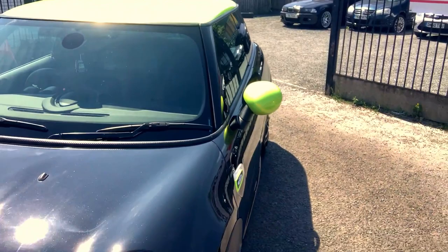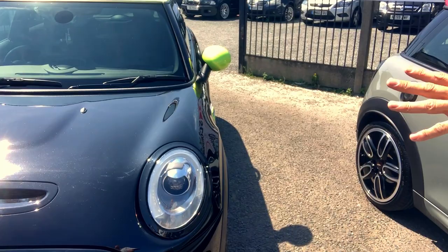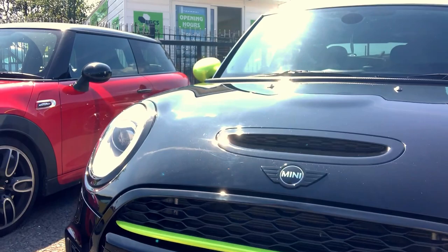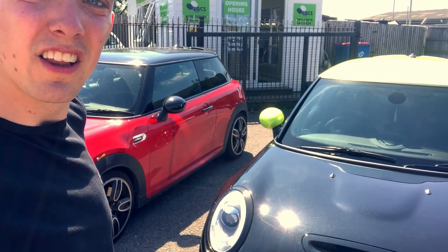This lime green car has an interesting story: the girl who owned it bought all the de-chrome kit from us. They're local, so they came up, bought all the de-chrome parts and we got to know them. Then about four or five months later she had it wrapped, and then decided she was going to get an AMG. So that's how Lee came across it.